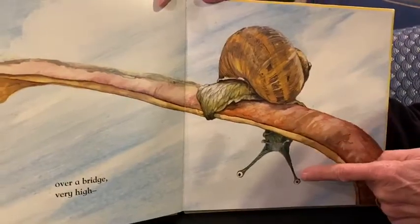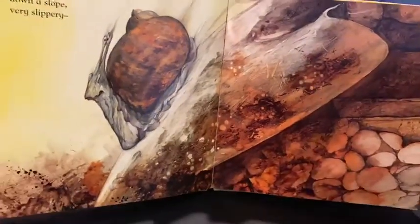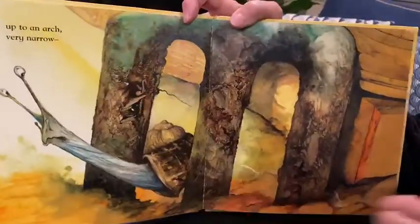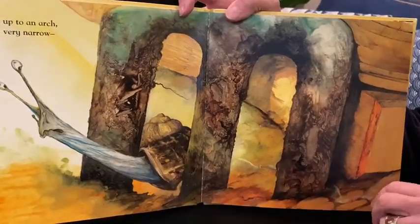See him peeking over with his big eyes? He went down a slope, very slippery. He's sliding down — whee! He went up to an arch, very narrow. Uh-oh, it's like he almost is getting stuck.